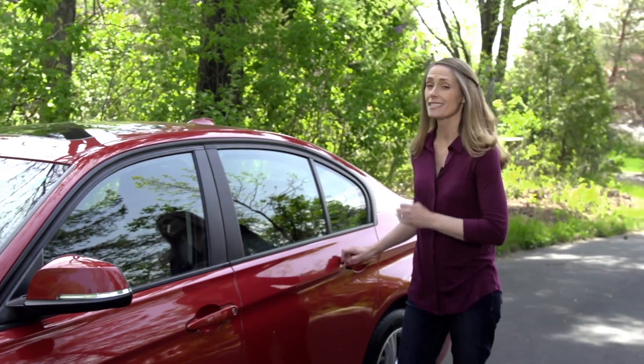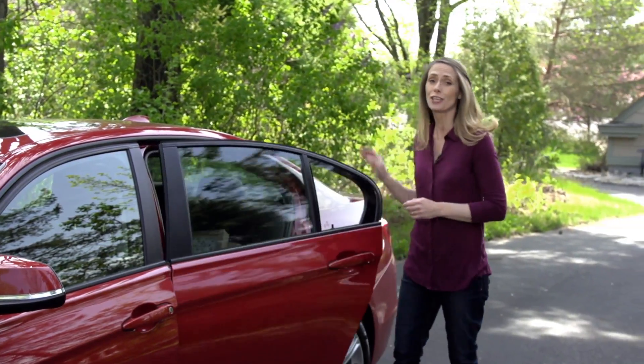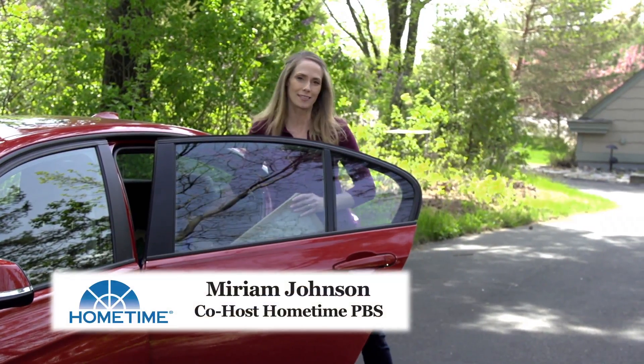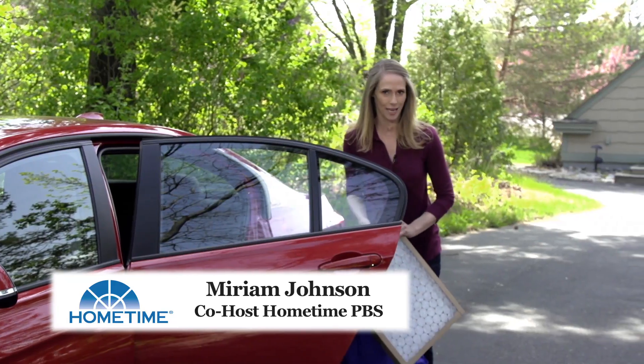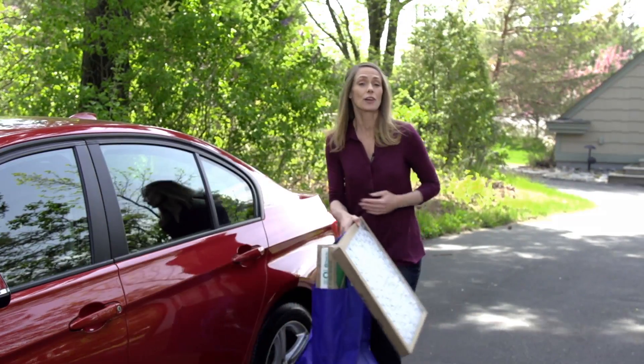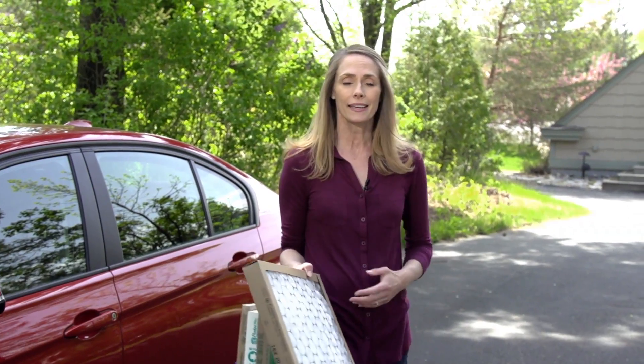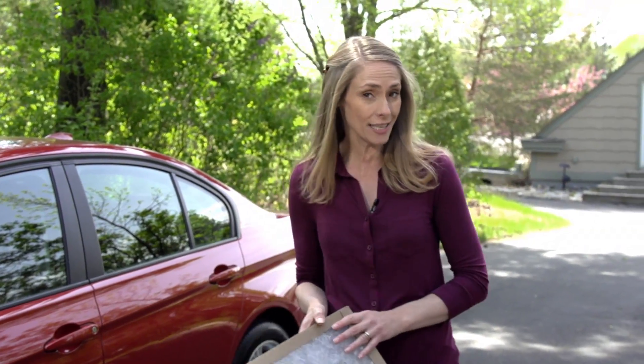When it comes to home maintenance projects, nothing could be easier than changing your furnace filter. I'm Miriam Johnson, co-host of the TV series Home Time. Changing your furnace filter on a regular basis can help improve the air quality of your home, extend the life of your furnace and air conditioning system, and save you energy dollars. How do you know which one's right for you? Let's take a look at three common types.